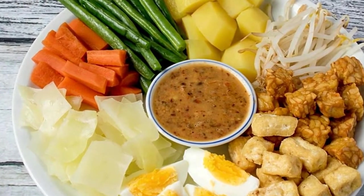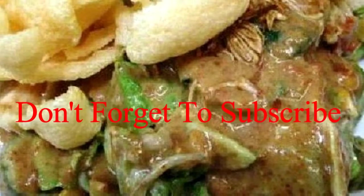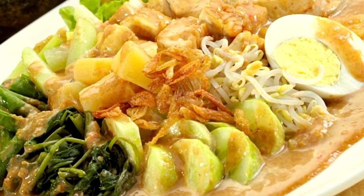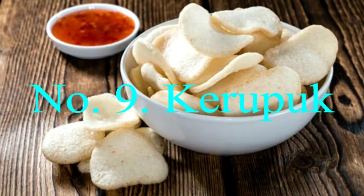Number eight: Gado Gado. The term 'gado gado' literally means 'mix mix,' and that's exactly what this dish is. A mixture of spinach, cabbage, bean sprouts, corn, long beans, potatoes, eggs, cucumber, and tofu or tempeh are topped with Indonesia's signature peanut sauce.